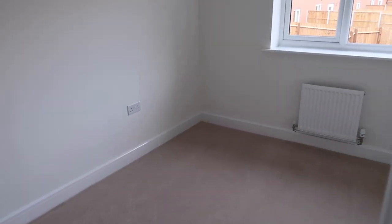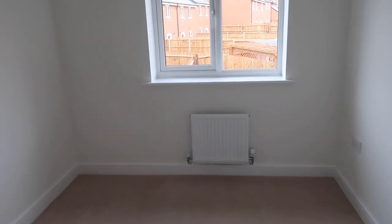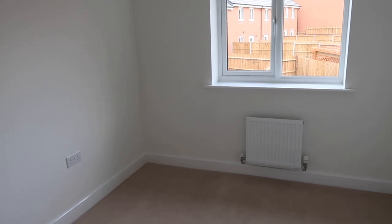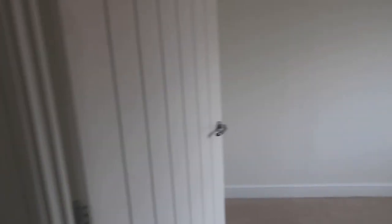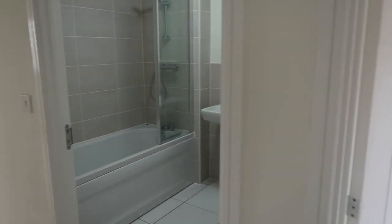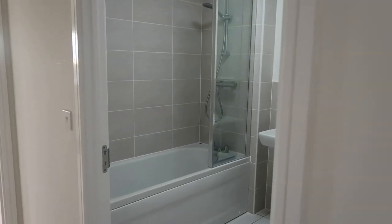The third bedroom is exactly the same size as the second one, except it doesn't have the additional cupboard. When I come in here it does feel bigger, though they're supposed to be exactly the same size. There's not really too much to show you — it's just blank white walls and some carpet.